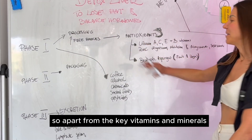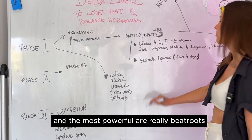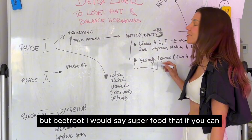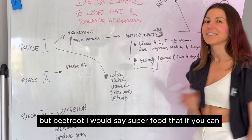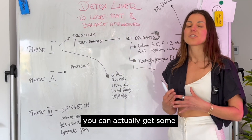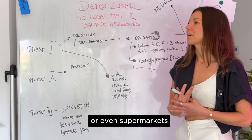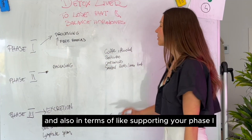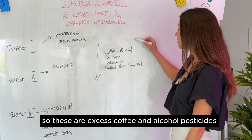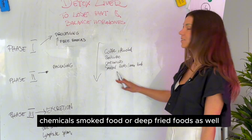Apart from key vitamins and minerals, certain foods can support phase one. The most powerful is beetroot — a superfood I would recommend having daily or at least a couple of times a week. Asparagus and other fruits and vegetables help too. You can get good quality beetroot juice at organic stores or supermarkets. You also want to focus on reducing things that activate phase one: excess coffee and alcohol, pesticides, chemicals, smoked food, and deep fried food.